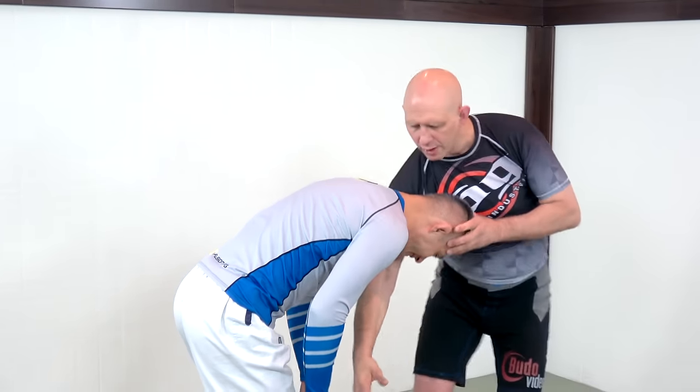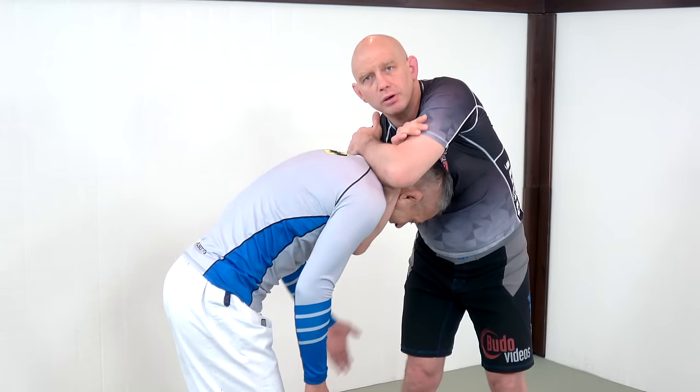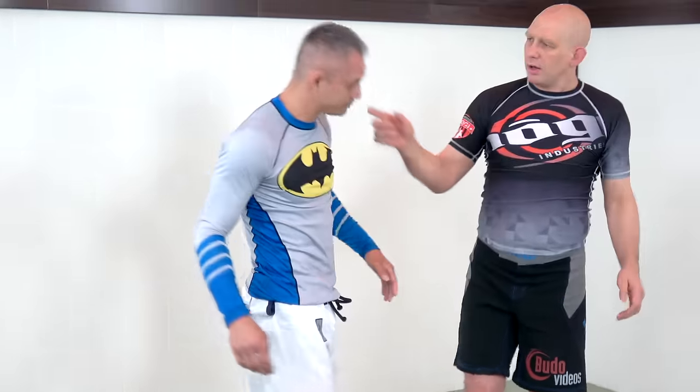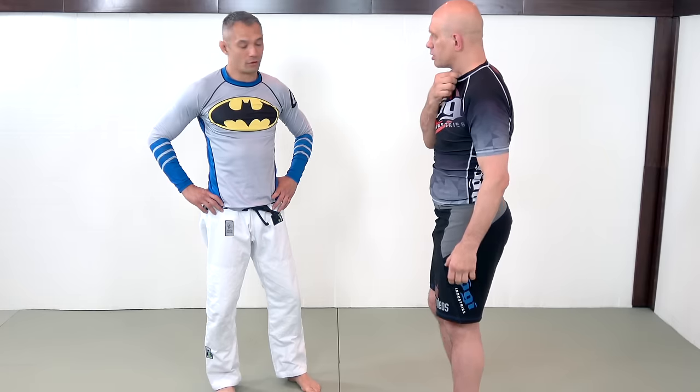If I go deeper on that guillotine and put essentially his chin in line with my elbow and go across here, it's a reverse rear naked choke and I squeeze. Hopefully the pressure is moving inside of the neck. You start feeling a bit woozy — and it wasn't as much pressure on the front of the throat.